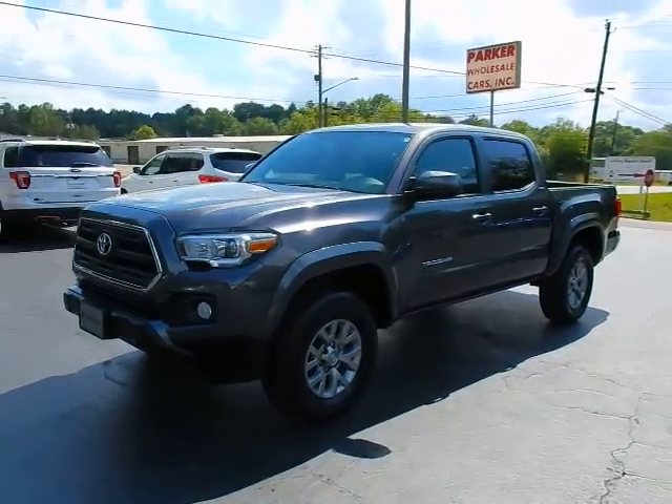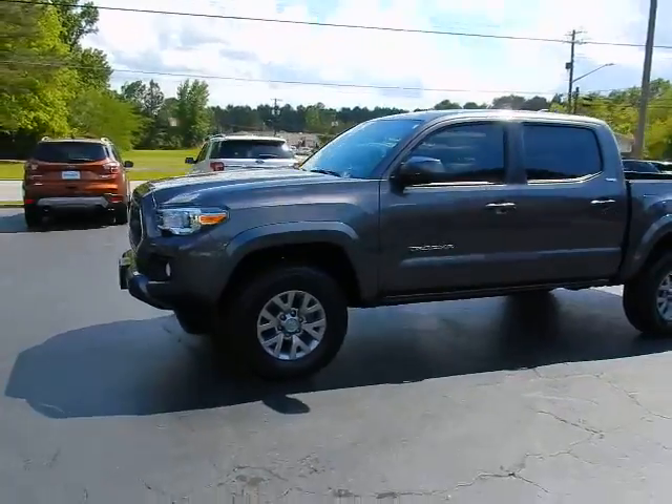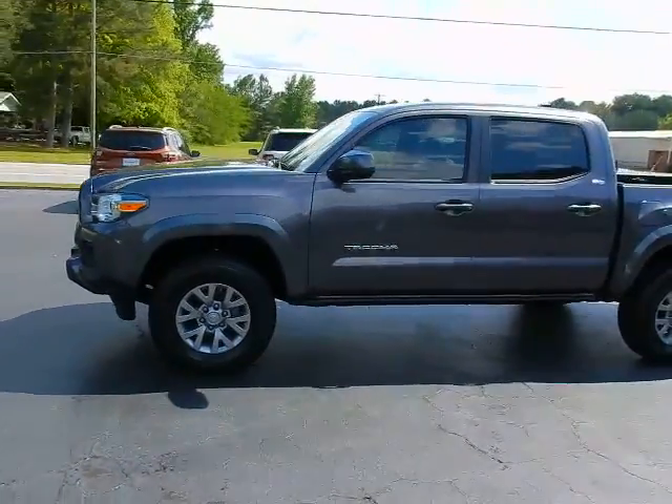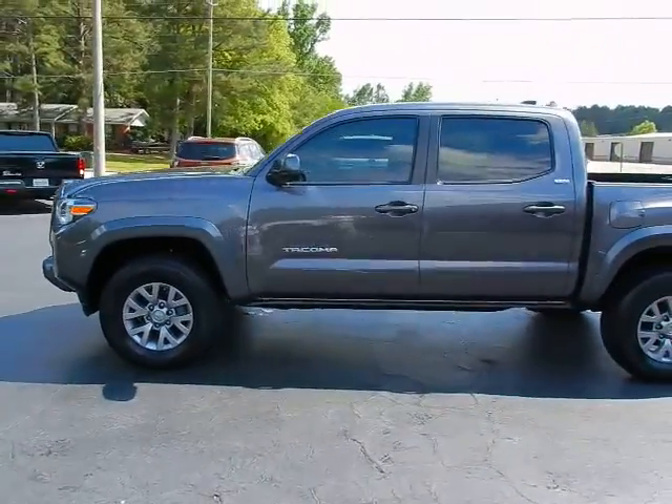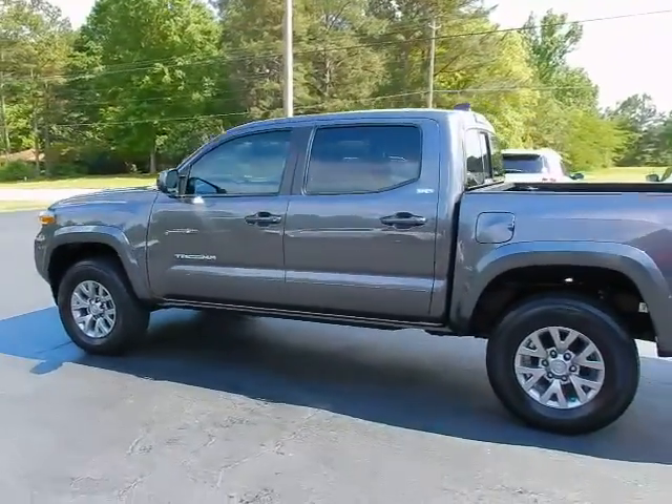Hey, this is Jeff with Parker Wholesale Cars in Tallahassee. Everybody knows the value and dependability of the Toyota Tacoma truck. This 2017 double cab SR5 V6 automatic is no exception.